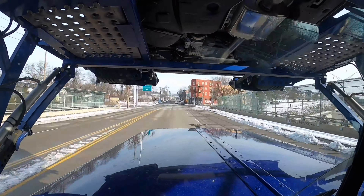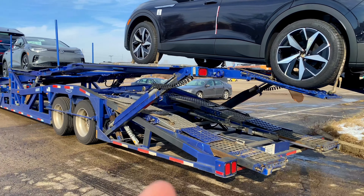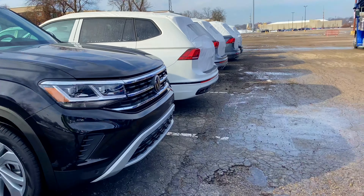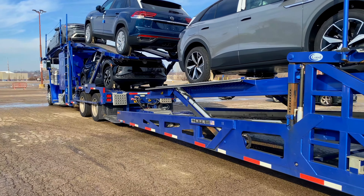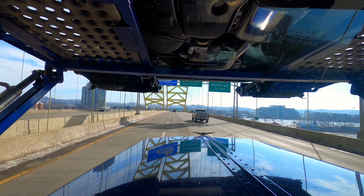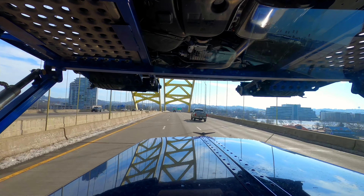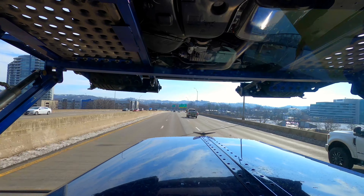We grabbed our diesel and have full tanks. I gotta get going because we're on a tight schedule today. This dealership told me to park on the road because they don't have enough space to pull in. We're here at our first drop and I just got to drop one car off here.